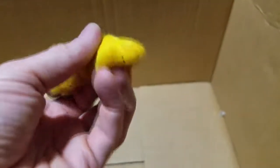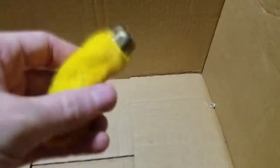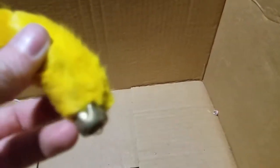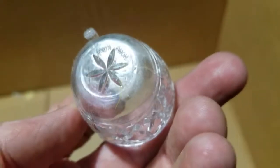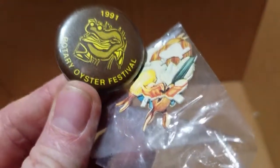This is like a pretend lucky rabbit foot - it feels like fur. Yeah, this is like a pretend rabbit. I hope it's pretend, I hope I'm not holding an actual rabbit foot. That almost feels like a real foot - that would be weird. A little plastic cup, Hong Kong. Another bracelet. And a pin - 1991 Rotary Oyster Festival.